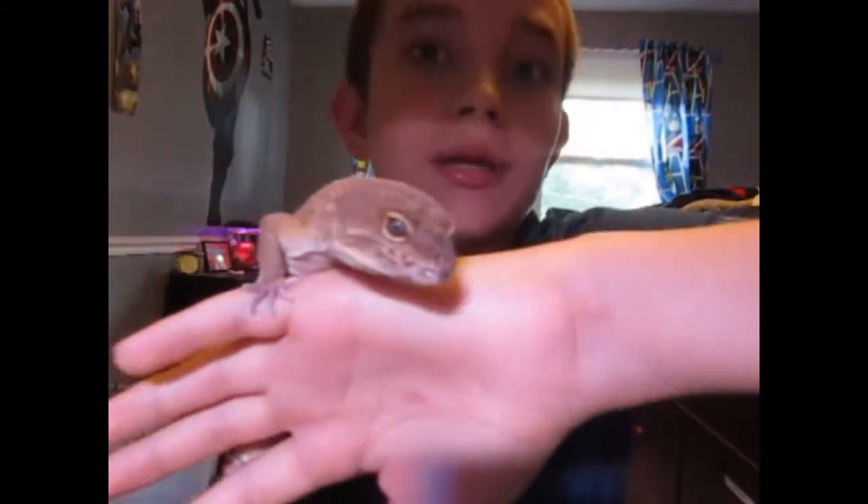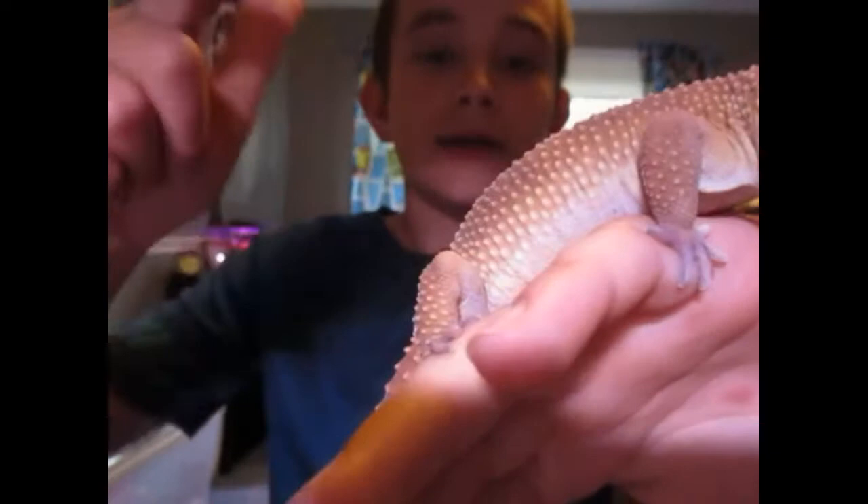The next misconception is keeping them on sand. People say they originate from deserts, but no. Where they live, it's a mixture of sand, dirt, cocoa fiber, all that stuff mixed together. What will happen is they'll eat the sand, it'll go through their mouth, come to their stomach, and their stomach acids can't break down the sand in time. So they'll get impacted. Leopard gecko surgeries are very dangerous, and your leopard gecko will most likely pass away if it gets impacted. So don't keep them on sand.